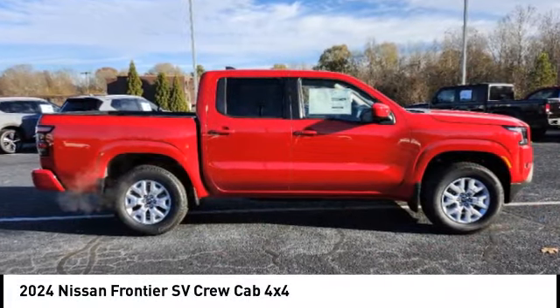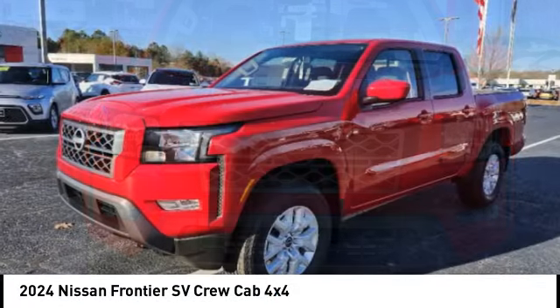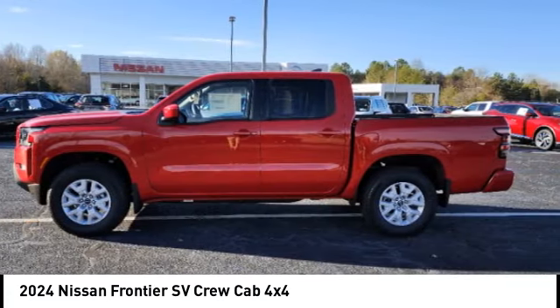Looking for the right vehicle? Check out the 2024 Frontier. The Nissan Frontier offers a full-length, fully-boxed frame for strength, and serious off-road capabilities.